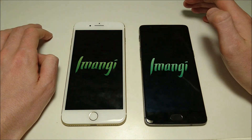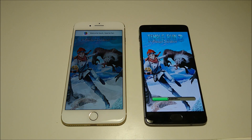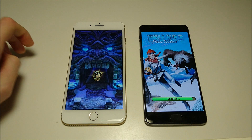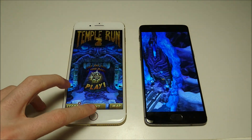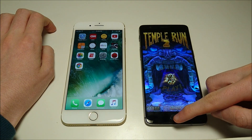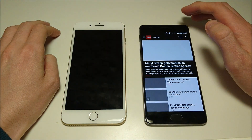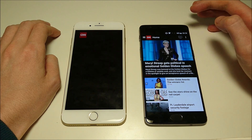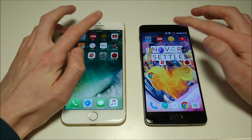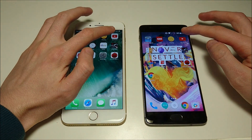First up we have Temple Run 2. iPhone is usually faster at games — faster loading them up — and you see no exception here. Of course on Android there are a lot more devices to optimize for. Next up is CNN — 3T wins pretty easily there. iFunny next — 3T there, just by a hair, but still 3T.